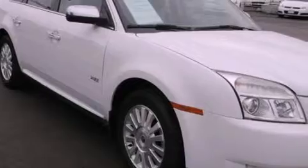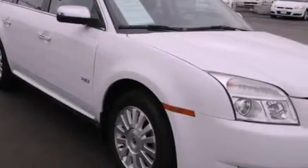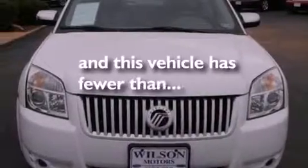Traction control, side curtain airbags, air conditioning, and this vehicle has less than 26,000 miles.